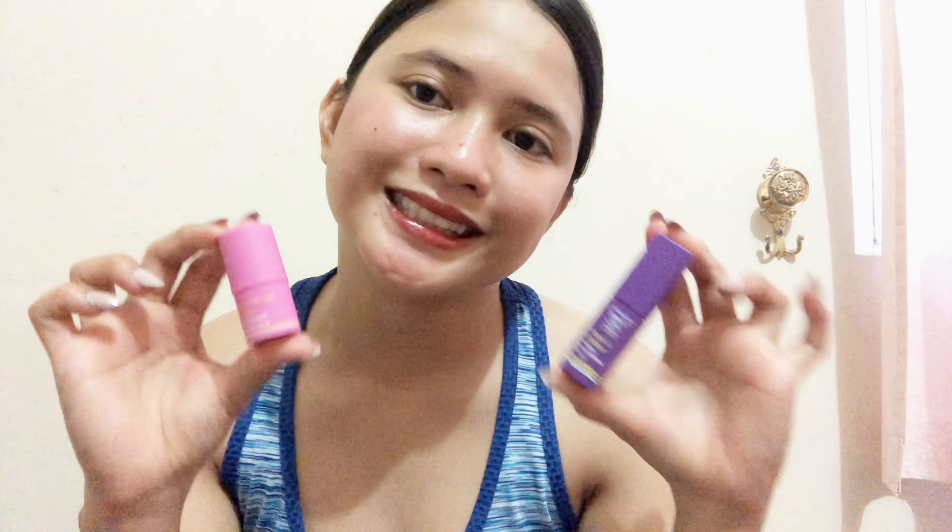So it's only P399. The other Happy Skin product I bought is the Kiss and Bloom — also Active, for the gym. But I just work out at home. It's the Happy Skin Active Kiss and Bloom water lip and cheek tint.